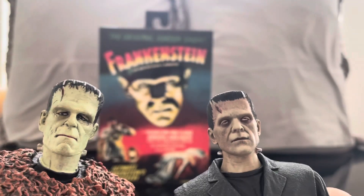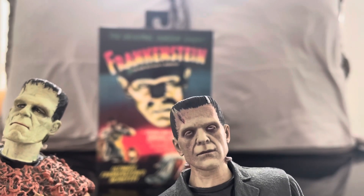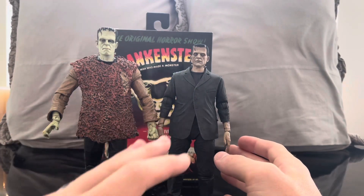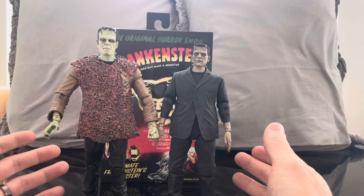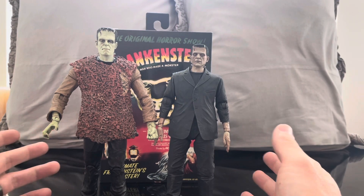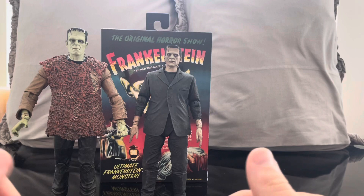Here are the two head sculpts of the two different figures. I really love the Diamond Select and think it's phenomenal, but the NECA is way more superior. Size comparison wise they're a little out of scale — the NECA is a bigger figure — but if you want to do a Frankenstein display it's not so far removed that it doesn't work. These look really fantastic together, and honestly if you can get both of them, get both. I would never tell you to turn away from a great Frankenstein figure.